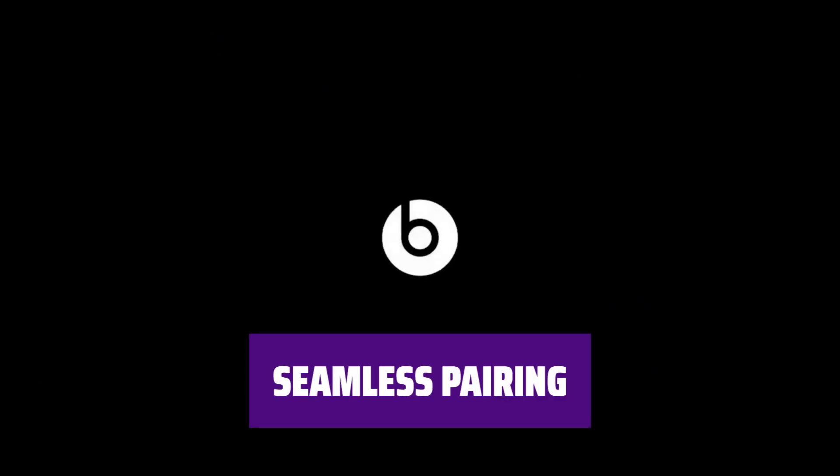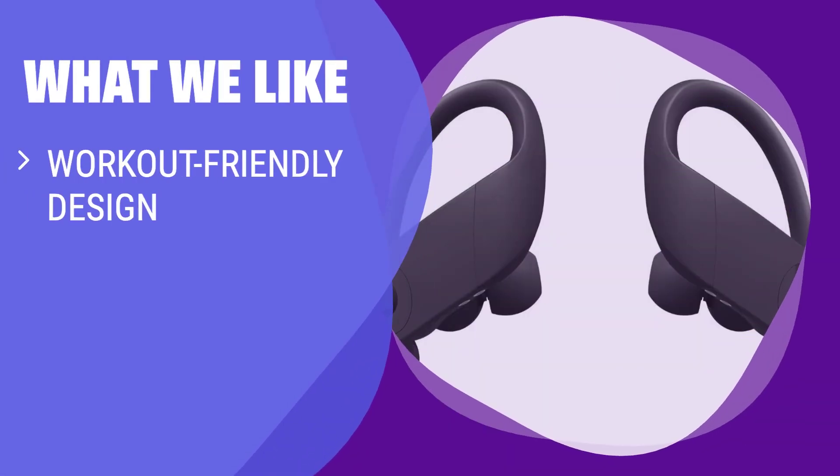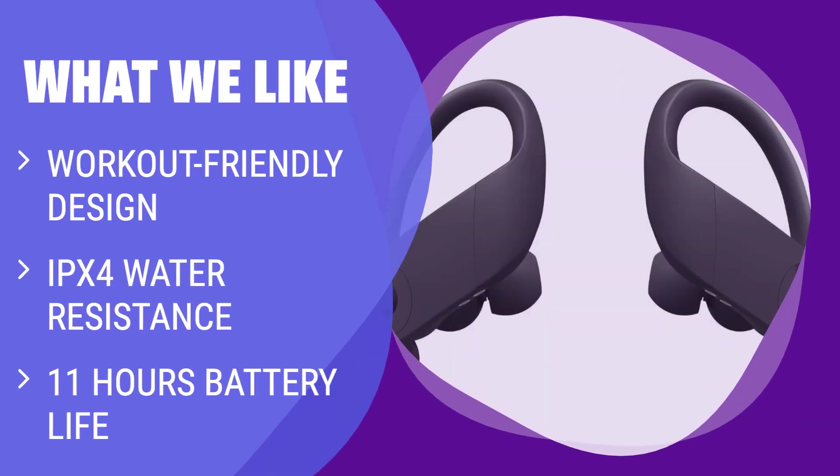Equipped with an H1 chip for seamless pairing with Apple devices, providing a hassle-free experience. If you're looking for earbuds to use during workouts, then this option is for you. With a comfortable design and added stability features, they are perfect for intense exercise sessions. Their water resistance and long battery life make them ideal for active individuals on the go.